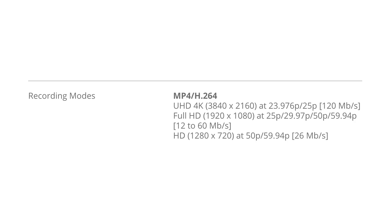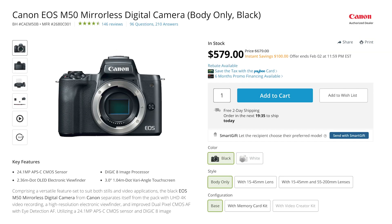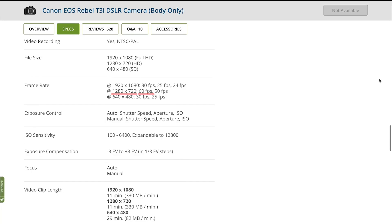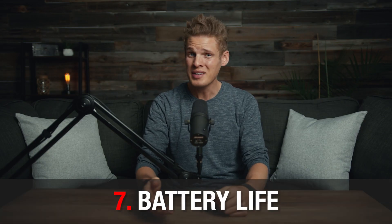Number six is slow motion capabilities. If you want to shoot slow motion, I really recommend getting a camera that does at least 1080p at 60 frames per second. The cheapest cameras I know of that do this are the Canon SL3 and the Canon M50. The Canon T3i, which is the camera I started with, only does 60 frames per second at 720p, which honestly doesn't look that great.